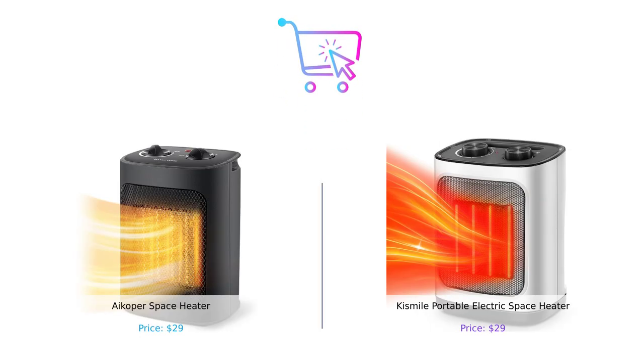And there you have it. We've compared the iCoper space heater and the Kismile portable electric space heater in various categories. Both heaters offer impressive features and functionality, so it ultimately comes down to your personal preferences and requirements. We hope this comparison has helped you make a more informed decision. Don't forget to like this video and subscribe to BuySmart for more product comparisons and reviews. Stay warm and see you next time!